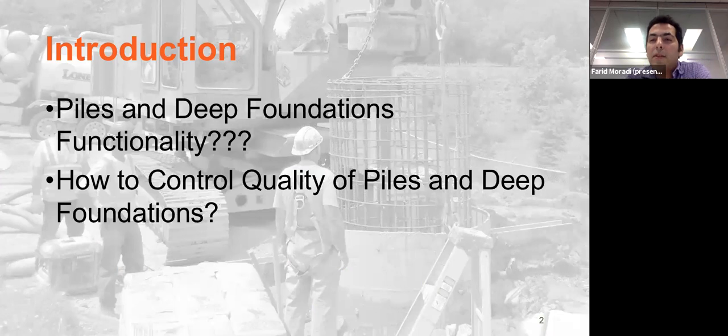What is a pile and deep foundation? What's the functionality? Superstructures normally have heavy loads and we need to transmit those heavy loads from the superstructure to a very strong base. That's the reason we use piles and deep foundations, especially in conditions where we have poor ground — where the soil at the first level is poor and not strong enough to carry the superstructure loads.